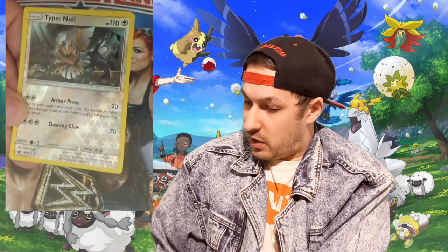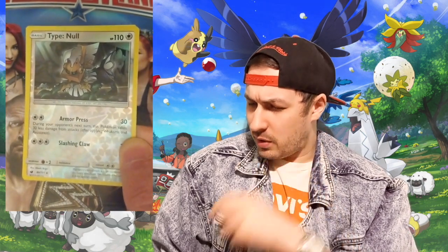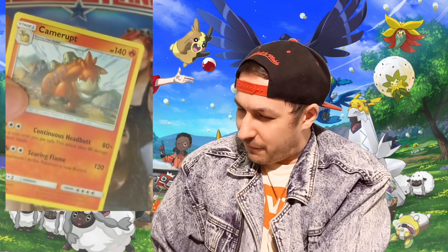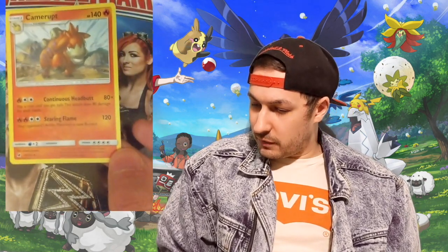The reverse is... Type Null. Is that a mistake? That's not a Pokemon, is it? Type Null? I've never heard of Type Null in my life - that's got to be an error card, a misprint. I'm going to look into that one. And then in the back is a Camerupt, which is not a holographic, not an OP, so I don't love it.